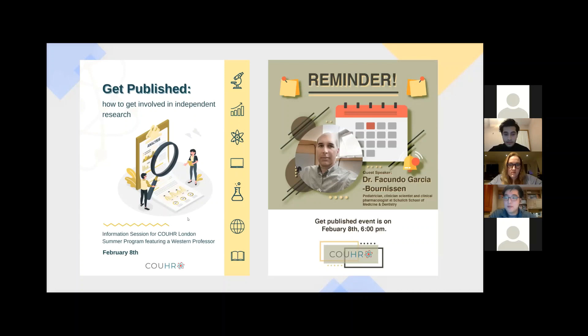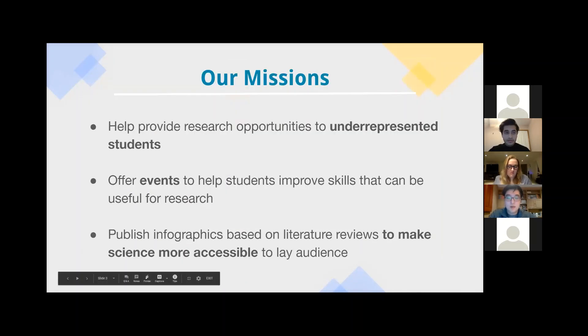If you haven't heard of us before, the Canadian Organization for Undergraduate Health Research — that's our full name — we follow three basic pillars to guide our mission statement. The first is helping provide research opportunities to underrepresented students specifically. Second, we offer events year-round to help students improve skills useful for research. And thirdly, we publish infographics that make science more accessible, not just within the scientific community, but broadly to the lay audience.